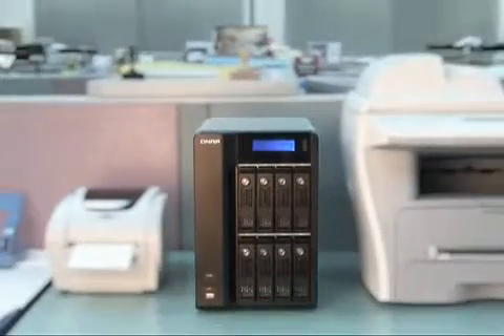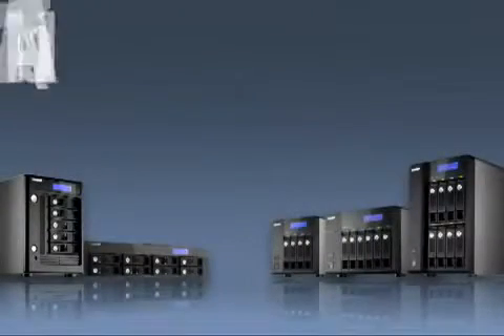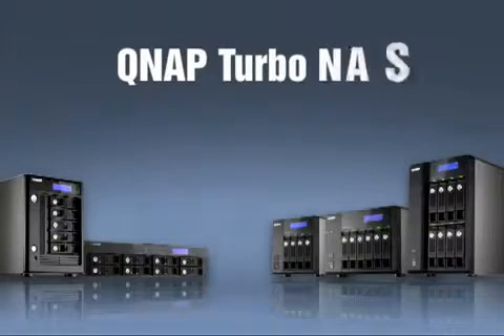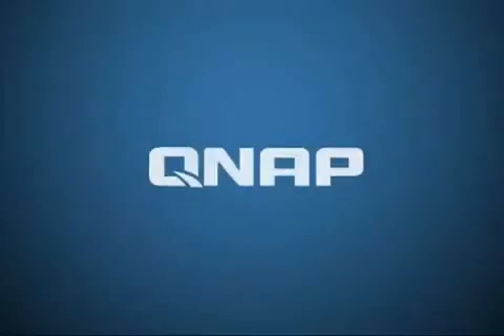QNAP TurboNAS series desktop models only take very limited space in your office, and they are very easy to install. QNAP has the most complete business range of NAS solutions that can help you succeed in business. For more information, please visit the QNAP website at www.qnap.com.